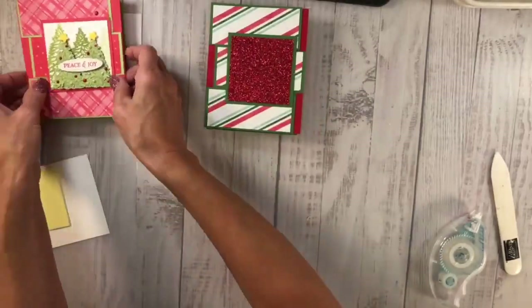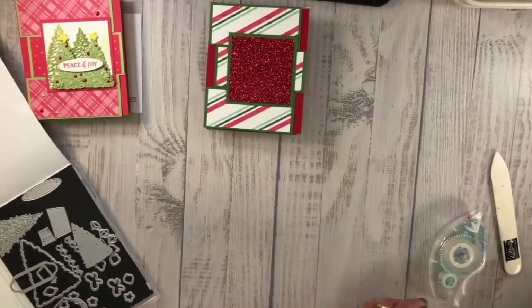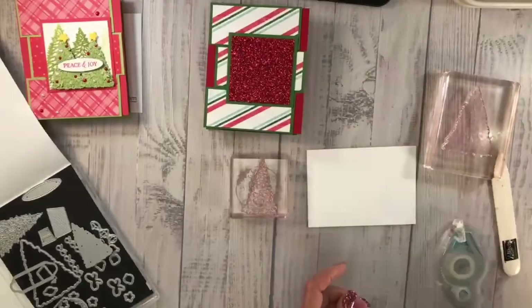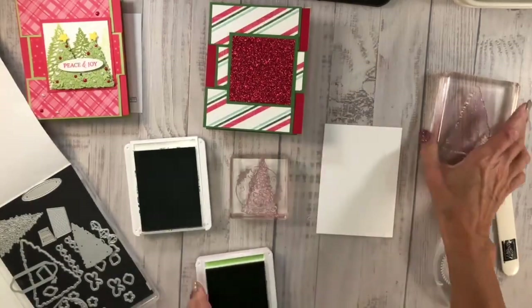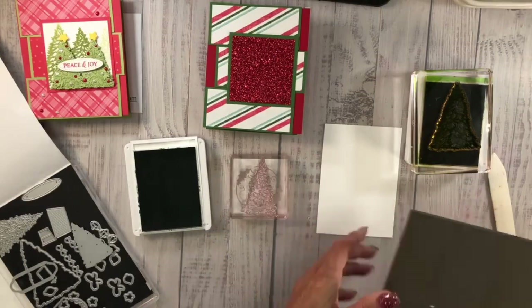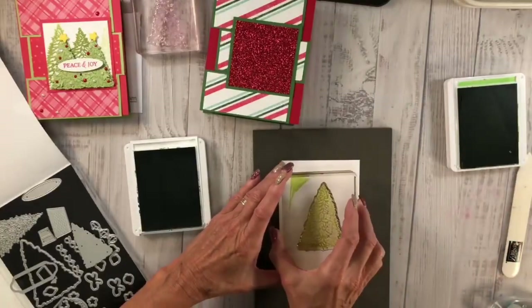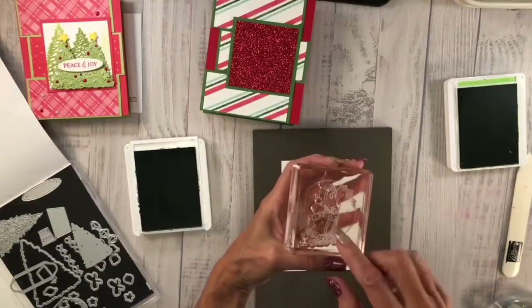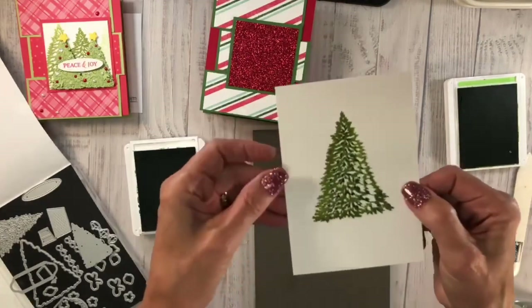I'm going to bring in my stamps and dies — the large tree and the smaller detailed one. I'm going to grab a piece of Whisper White, then I'll use Garden Green and Pear Pizzazz. I'm going to do the larger image first — definitely want to use my mat here because it is a photopolymer — and stamp that right in the center. Then with the smaller stamp I'm going to take the Garden Green and put it right inside that center. Now I have two-toned green!